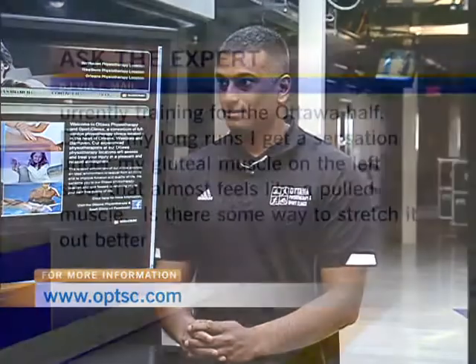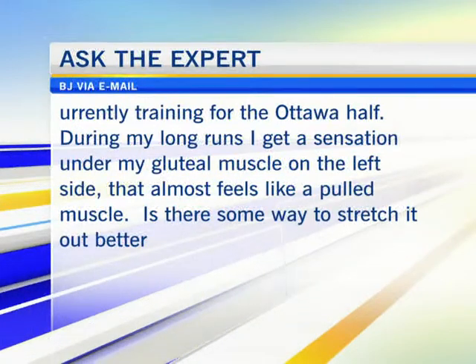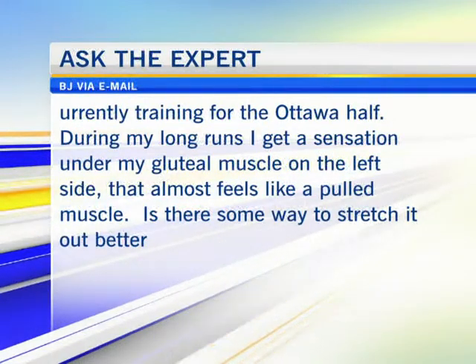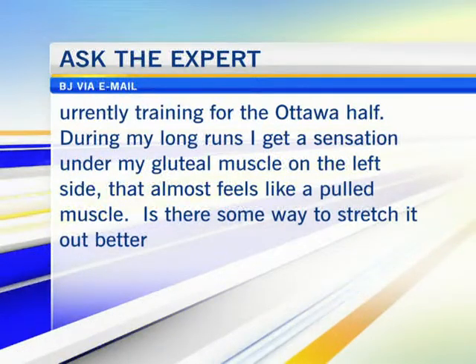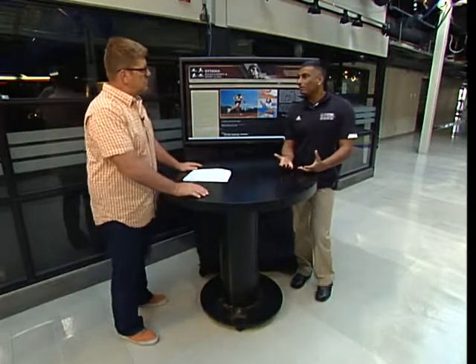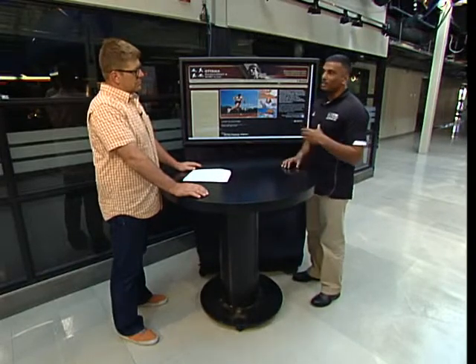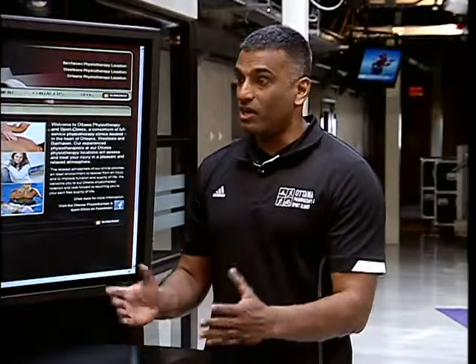We're going to get an email question from BJ: 'Currently training for the Ottawa Half. During my long runs I get a sensation under my gluteal muscle on the left side. It almost feels like a pulled muscle. Is there some way to stretch it out better?' The short answer is yes, but it depends on the spot, because basically in the glutes there are three muscles. Also, just because you feel a sensation of a pull doesn't mean it's actually a muscle — it could very easily be a nerve being pulled from the low back. So the first thing I'd suggest is to get it checked out by a physio or family doctor, just to be safe.